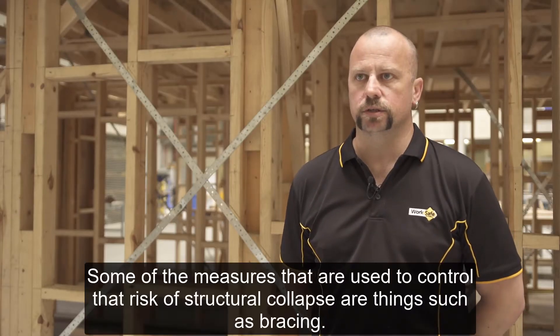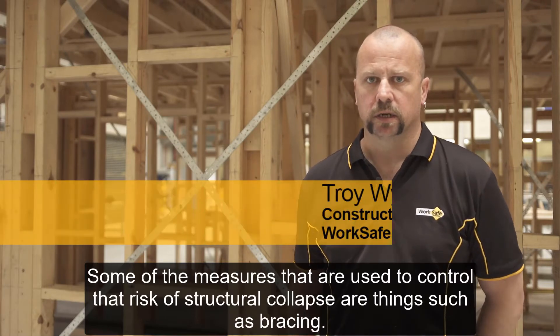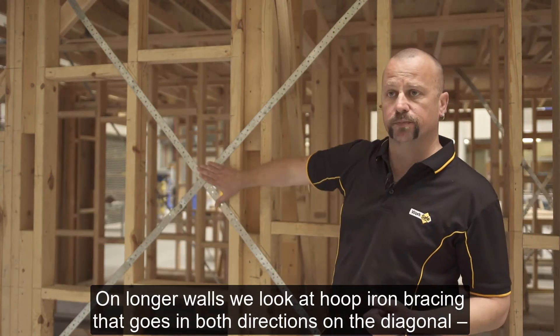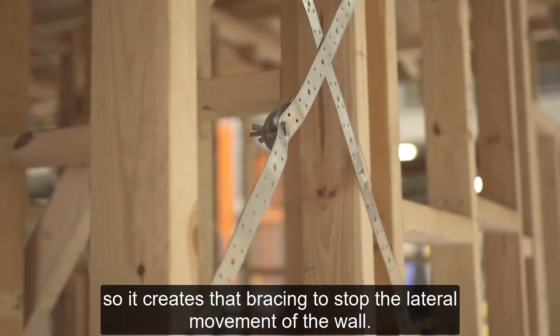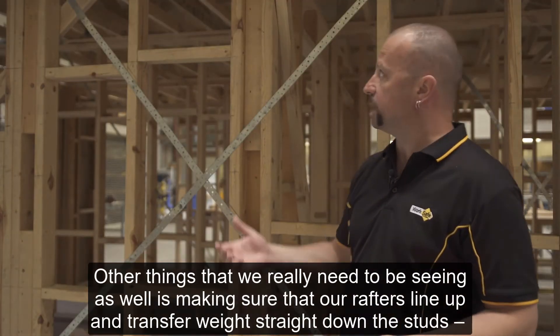Some of the measures that are used to control the risk of structural collapse are things such as bracing. On longer walls we look at hoop iron bracing that goes in both directions on a diagonal, so it creates that bracing to stop the lateral movement of the wall.